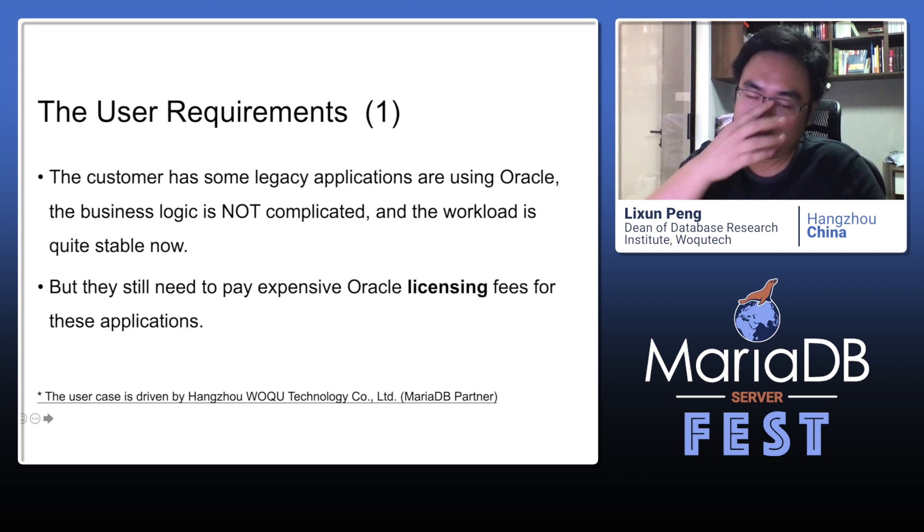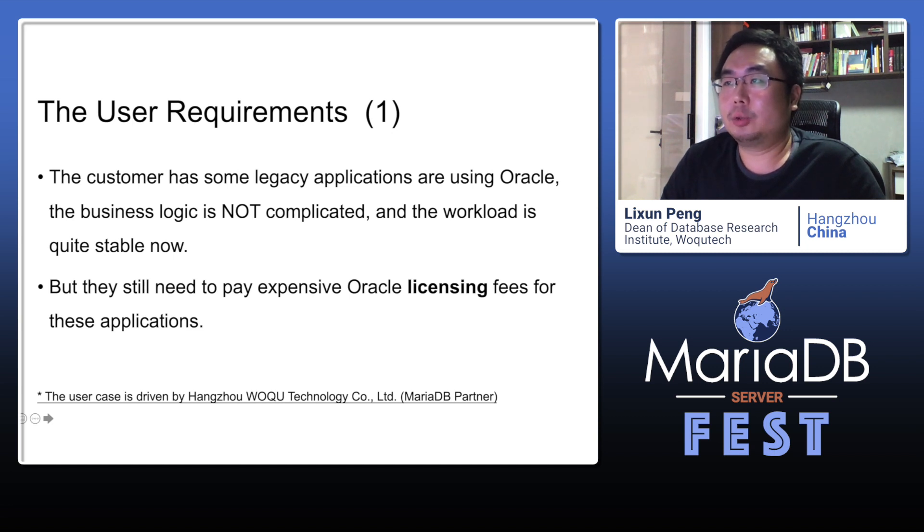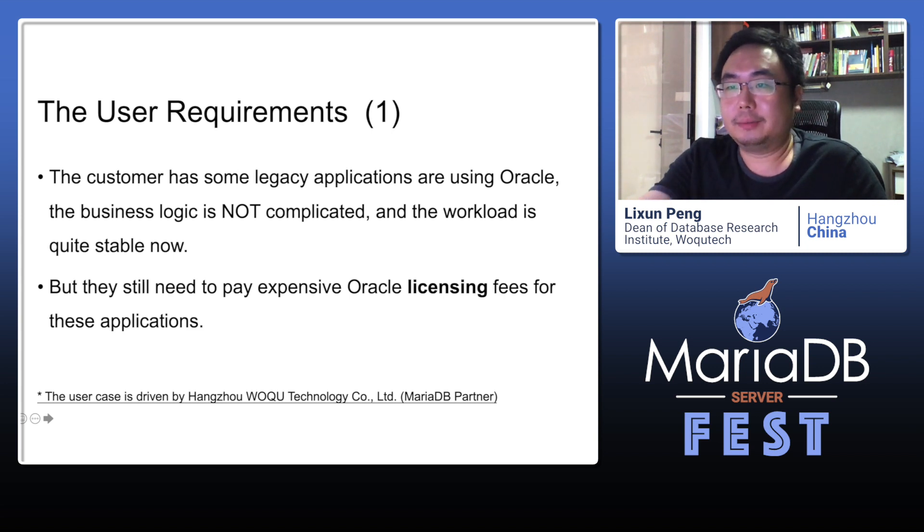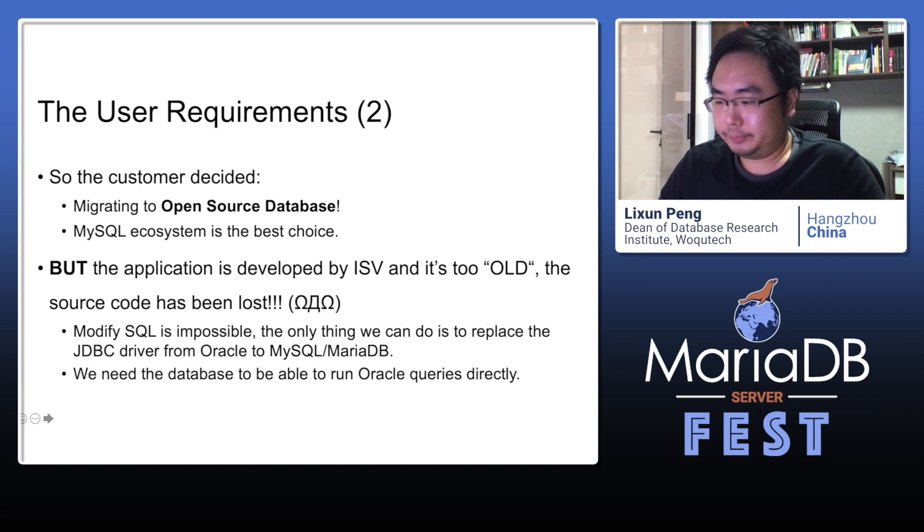The first topic is about the user requirements. This user case is driven by Hangzhou Watchtech, which is a MariaDB partner in China. The customer has some legacy applications using Oracle. The business logic is not complicated and the workload is quite stable now after so many years. But they still need to pay an expensive Oracle license fee for these applications. So the customer decided to migrate to an open source database. However, the application was developed by an ISV and is too old — the source code has been lost, so modifying SQL is impossible.